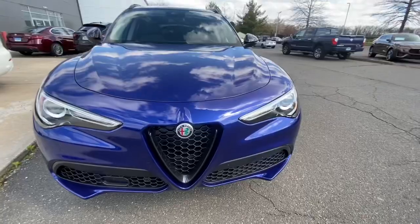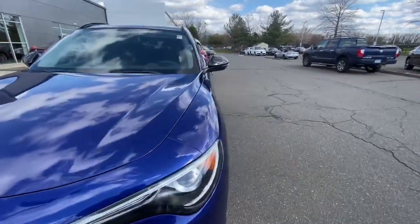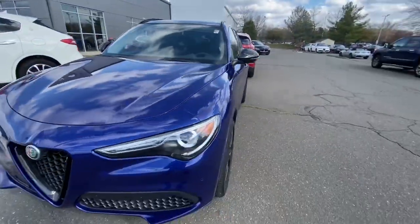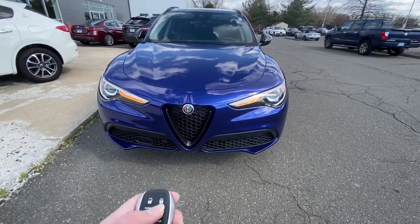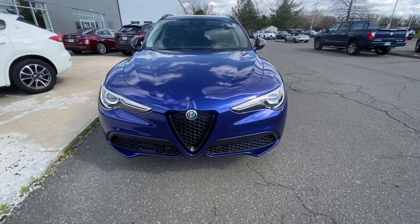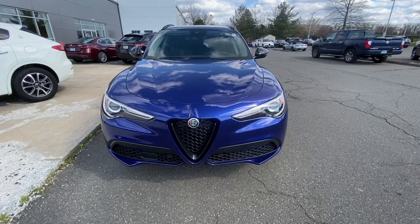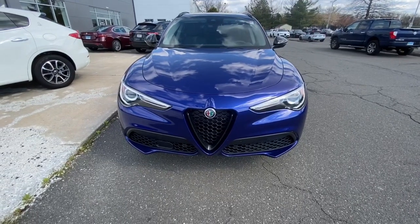You got the sport performance hood and this nice honeycomb front grille — look how perfect that grille is. You got the Alfa Romeo badge right there. I think this is literally one of the nicest SUVs I've ever seen. And it does have a remote car starter. So you hit the lock button, make sure it's locked, then hit this button twice and it turns on really nice and smooth. You could barely hear it because it was that smooth sounding.